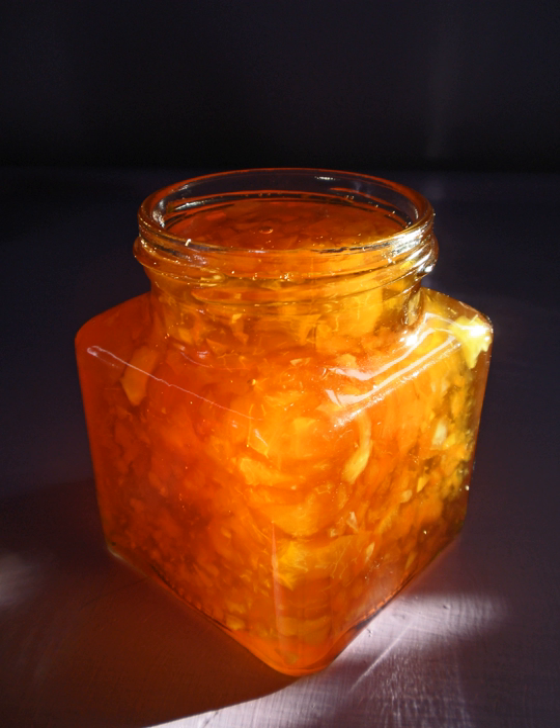Marmalade generally refers to a fruit preserve made from the juice and peel of citrus fruits boiled with sugar and water. It can be produced from kumquats, lemons, limes, grapefruits, mandarins, sweet oranges, bergamots, and other citrus fruits, or any combination of them.